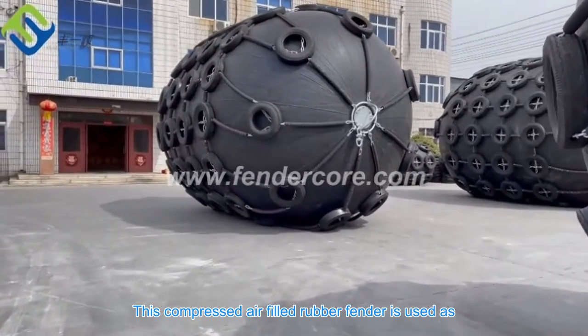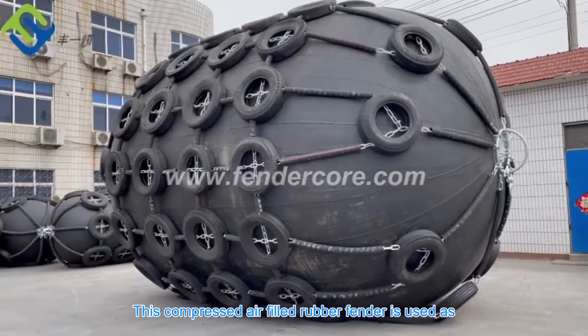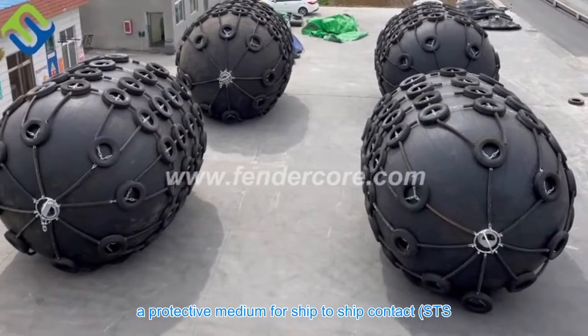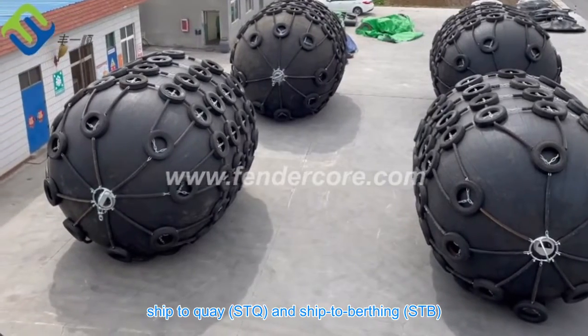This compressed air-filled rubber fender is used as a protective medium for ship-to-ship contact (STS), ship-to-quay, and ship-to-berthing.